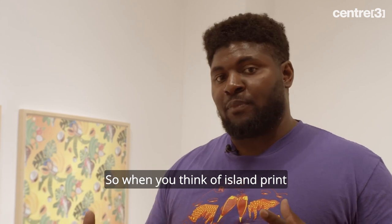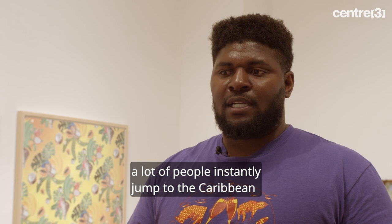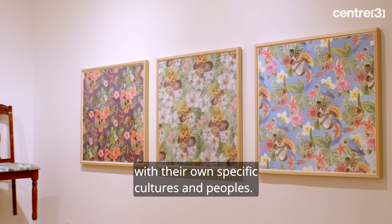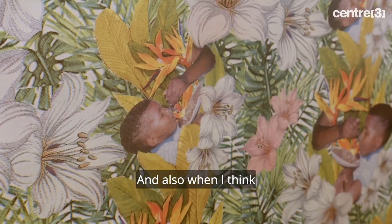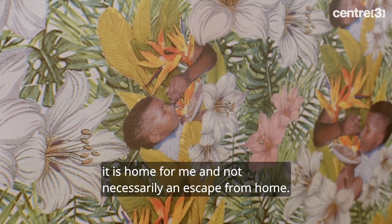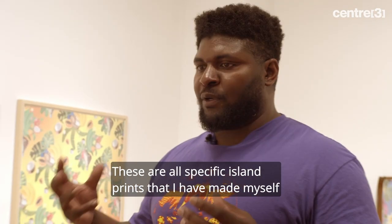When you think of island print, a lot of people instantly jump to the Caribbean — as in Caribbean cruises, tropics — but in fact, all the different islands are very rich with their own specific cultures and peoples. Also, when I think of the Caribbean, it is home for me and not necessarily an escape from home.